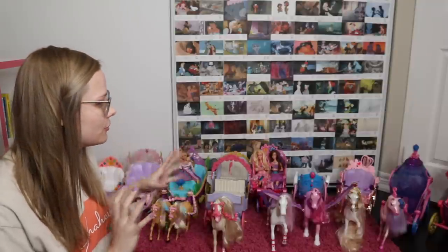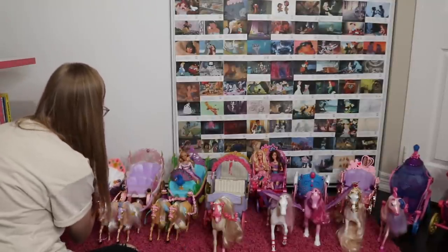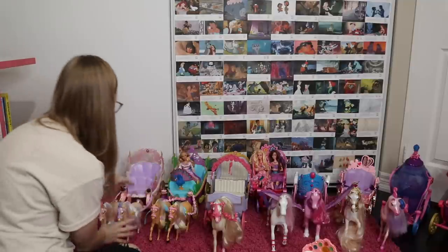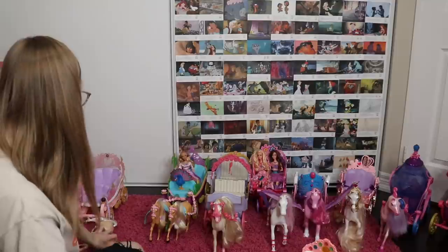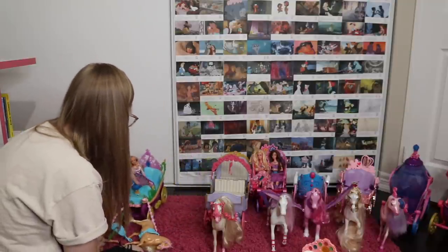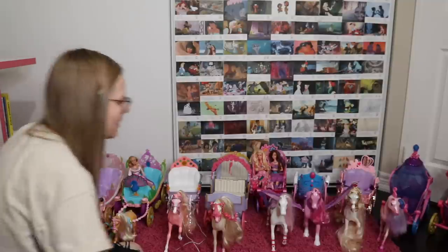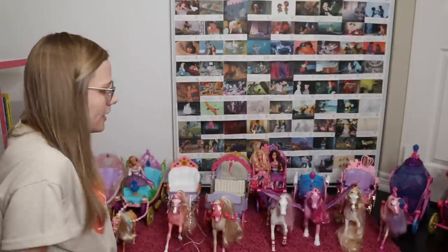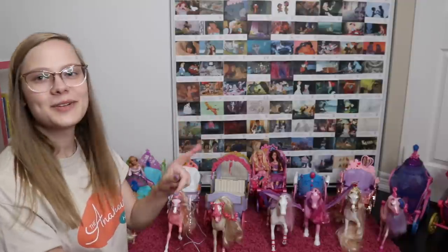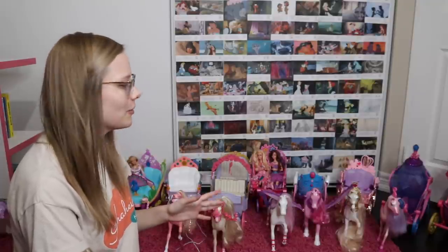Now that I've seen them all I feel like I should be able to rearrange. I feel like the Nutcracker one should be higher up because it's the first one and it is really pretty — maybe just behind the 12 Dancing Princesses one. The more I move the Princess and the Pauper and Island Princess ones, the more I hate them because they're so flimsy and terrible, so they deserve to be at the bottom. I still feel like my favorite might be the Rapunzel one, so I'm moving it up to number two. The Fashion Fairy Tale one stays at number one. Okay, that's my list — I've ranked them all.